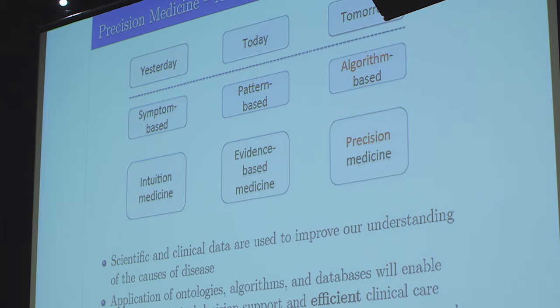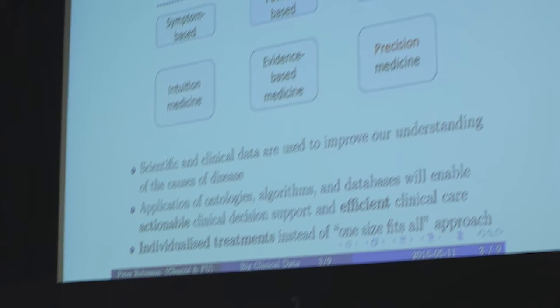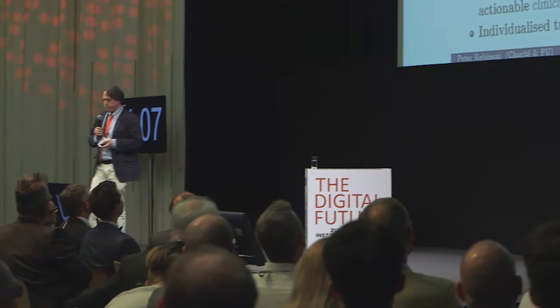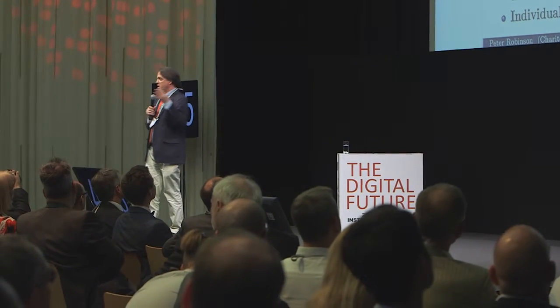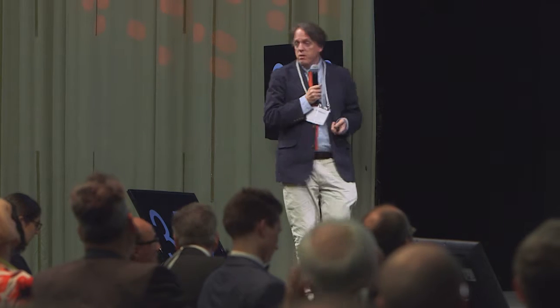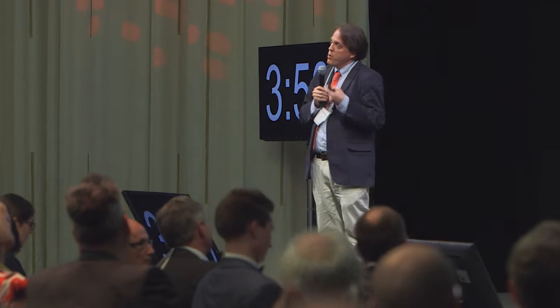50 years ago, a lot of medicine was done on intuition — 'my ear hurts, it must be an ear infection, you get antibiotics.' This has yielded to evidence-based medicine in the last 20 years with studies. But now we're moving into the era of precision medicine, with the goal of taking the individual differences in genomes and a lot of other studies, basically coming up with a single best treatment for each individual patient.